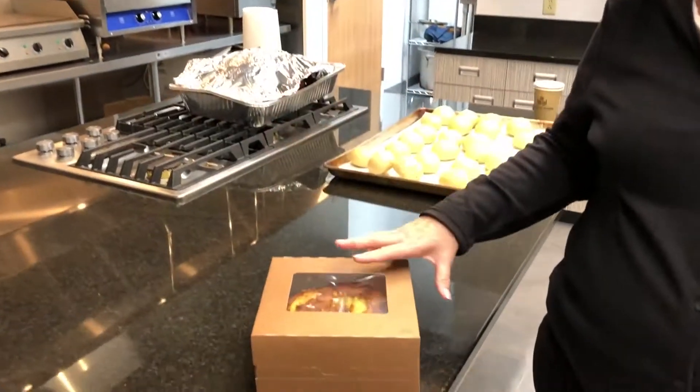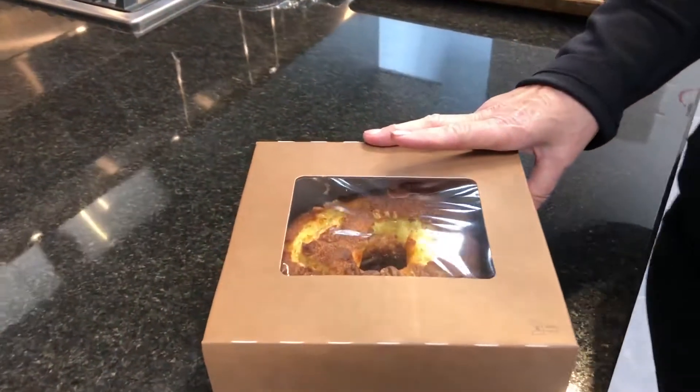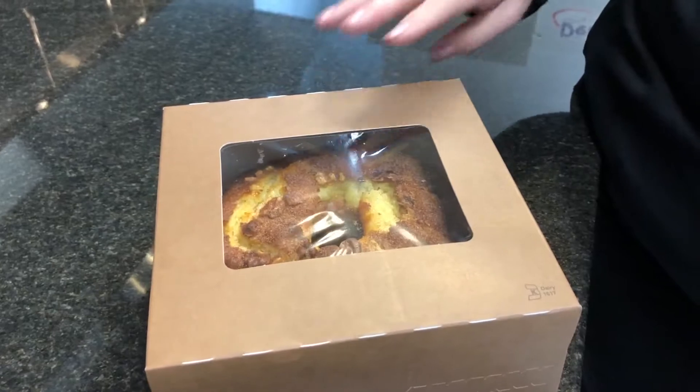Hi, my name is Tonya Grant and I'm from Baking Joy Foods. We have a new item here at Dennis Paper. These are called YPL coffee cakes — your private label.